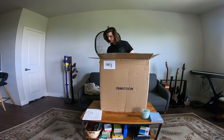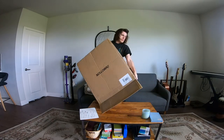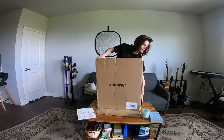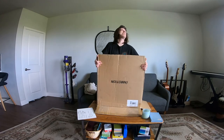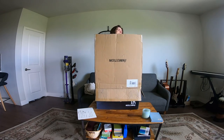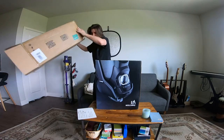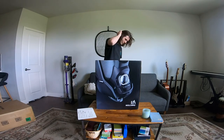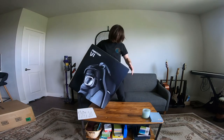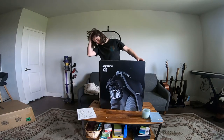It's a box inside of another box. There we go. Look at that — that is awesome.